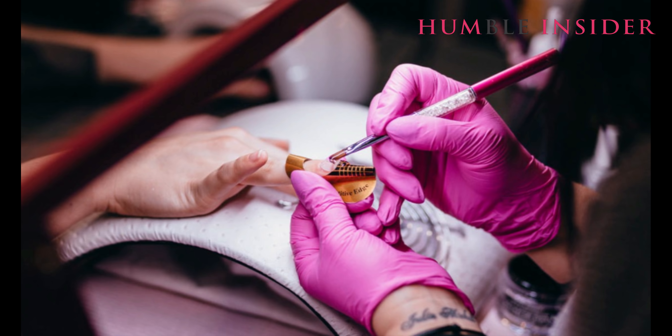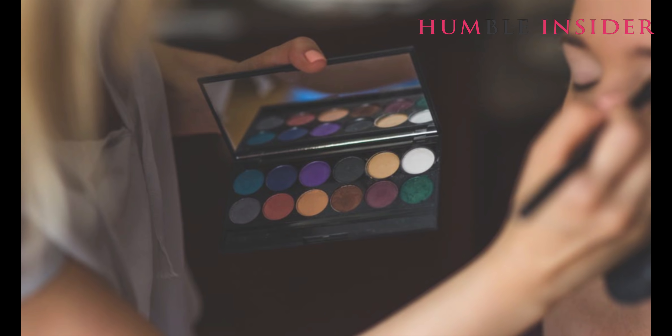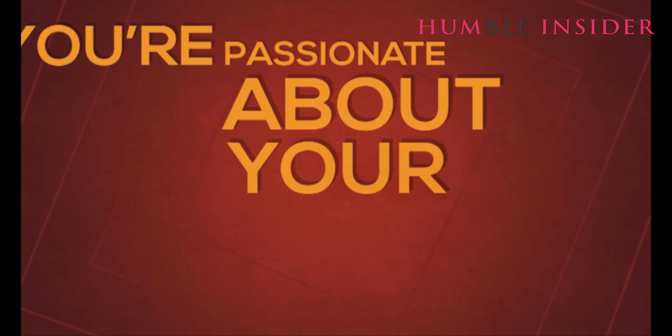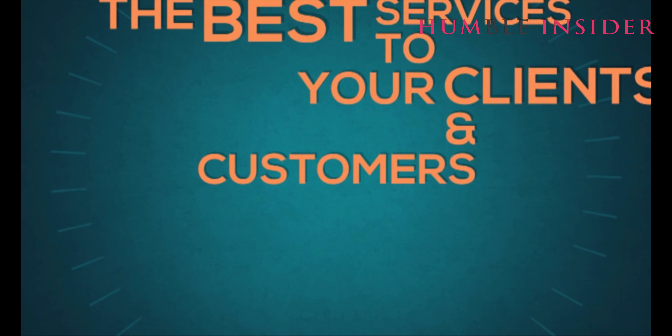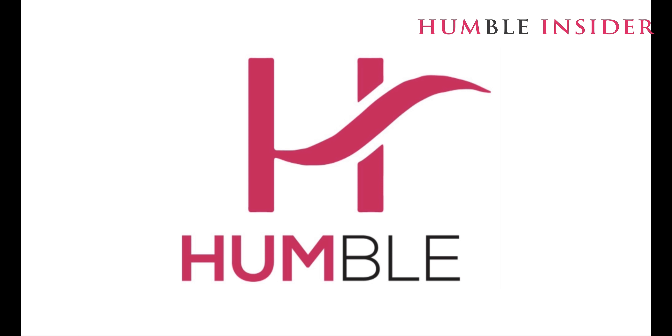Or maybe you're a nail technician, a tattoo artist, or a makeup artist. If you're passionate about your craft, then you're looking to offer the best services to your clients and customers. The Humble Lab is designed to help you grow your business by helping customers locate you.